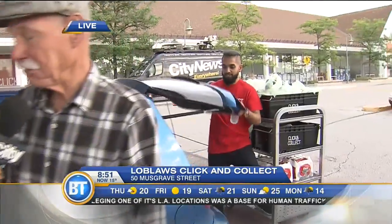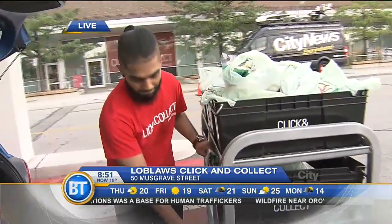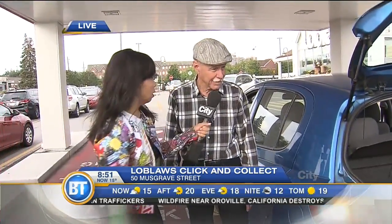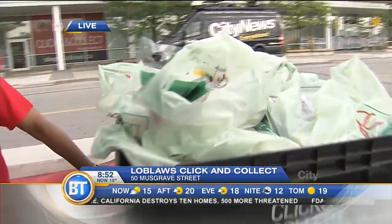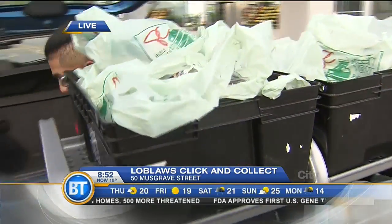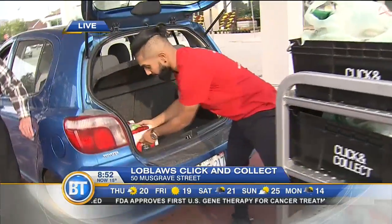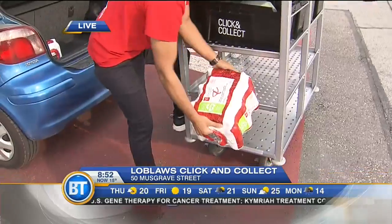Gordon, you use the service — is it every week? Once a week at least. And you do your big shop. I did a little snoop — you're buying a lot of heavy things. Well, that helps because these young men can do it better than me! You pull up, the Loblaws employees come out and load up the car for you. You get to save time because you don't have to go through the aisles, pick everything up, wait in line, or do the heavy lifting — that's the ease of it.